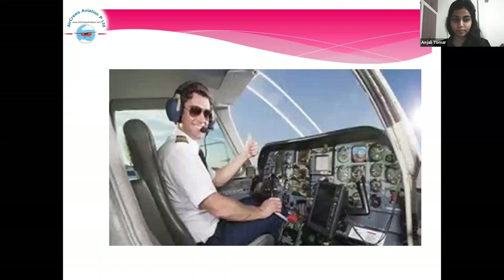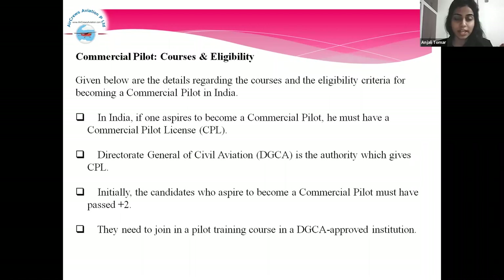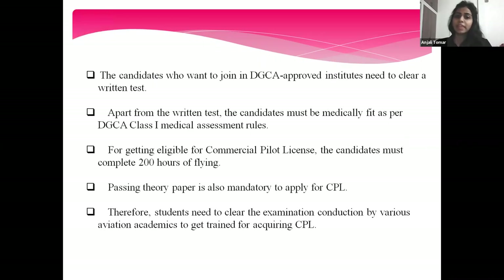Co-pilot courses and eligibility. Given below are the details regarding the courses and the eligibility criteria for becoming a commercial pilot in India. If one aspires to become a commercial pilot, he must have a Commercial Pilot License or CPL. The Directorate General of Civil Aviation, that is, the DGCA, is the authority which grants CPL. Candidates must have passed Plus Two, join a pilot training course in a DGCA-approved institution, clear the written test, be medically fit as per DGCA Class 1 assessment rules, and passing the 30-paper exam is also mandatory to apply for CPL.